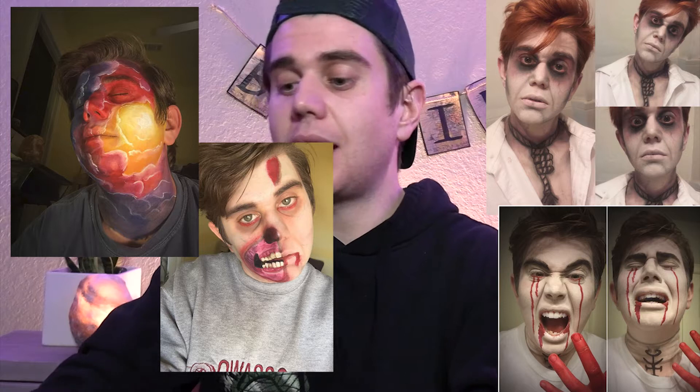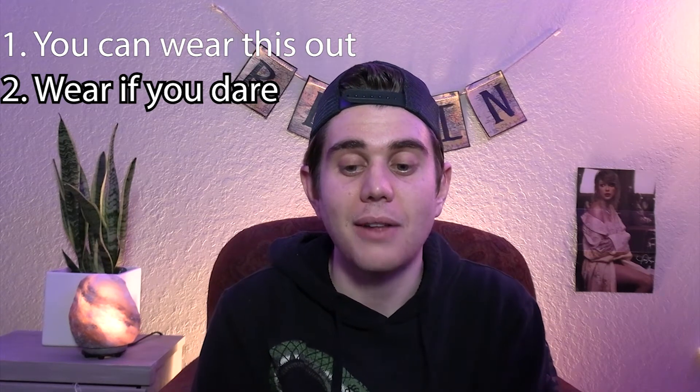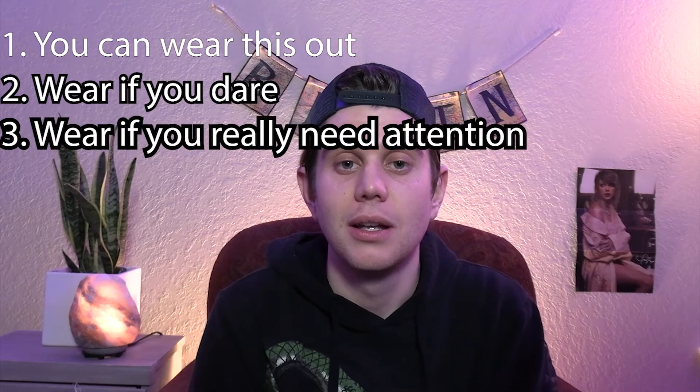We're going to play with makeup. I'm going to make the disclaimer right now: I do not claim to be a beauty guru or a professional. I took one makeup class in college for theater, so watch out. I did get pretty good with some of the things I've done. We have my favorite era of Taylor Swift on — Reputation. I promise I have more of a personality trait besides Taylor Swift.